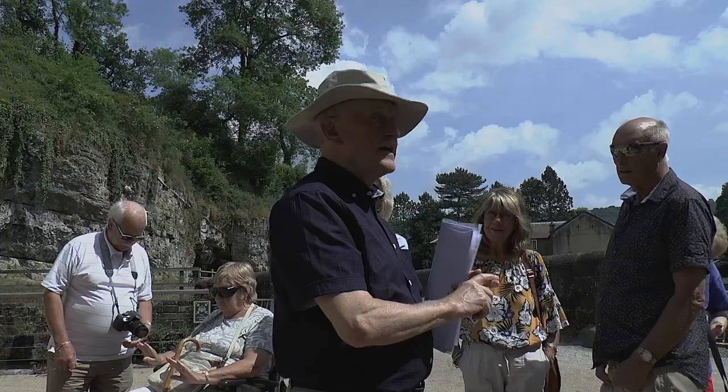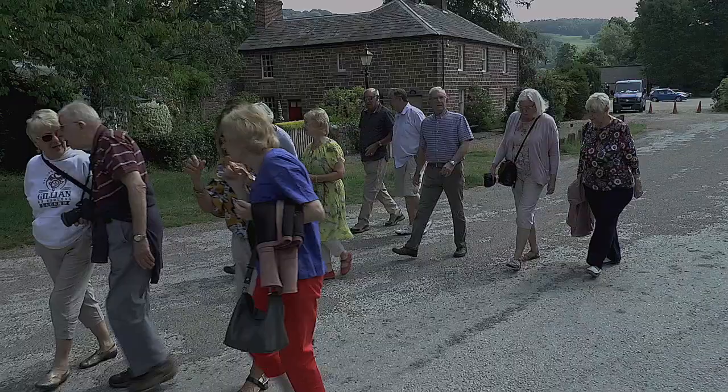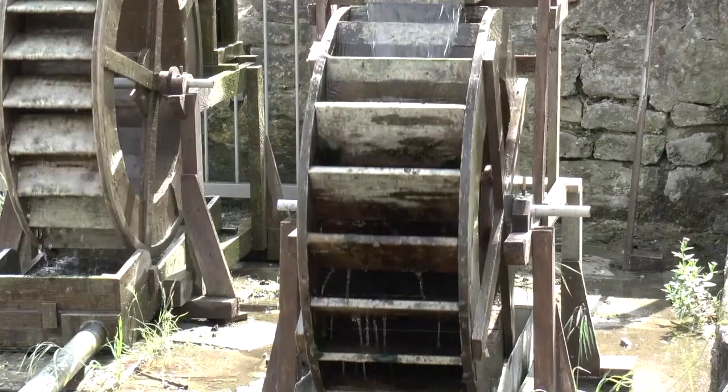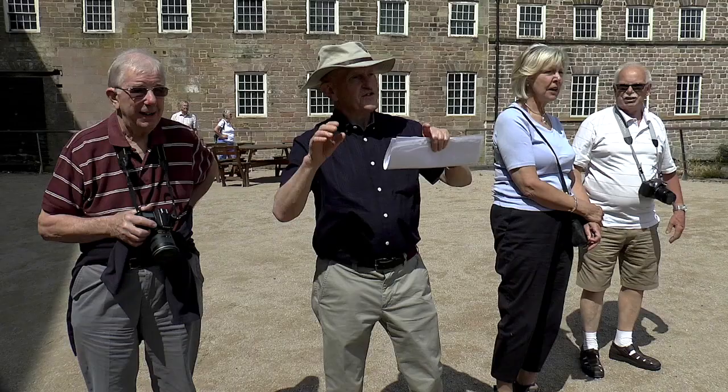Cromford Valley Mills is a World Heritage Site, located on the main A6 two miles south of Matlock, Derbyshire. Here we are at Cromford, where Richard Arkwright built his first mill. We're on a guided tour with our guide for today, Don Hall. We're here to learn more about Cromford, why these mills are here, and who was Sir Richard Arkwright.